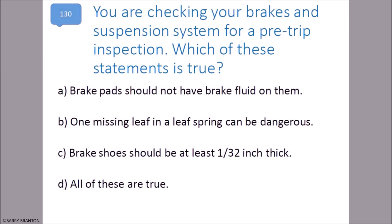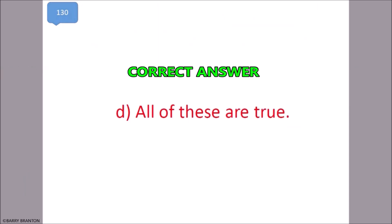You are checking your brakes and suspension system for a pre-trip inspection. Which of these statements is true? Brake pads should not have brake fluid on them. One missing leaf in the leaf spring can be dangerous. Brake shoes should be at least 1/32nd inch thick. All of these are true. That is correct.